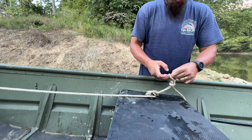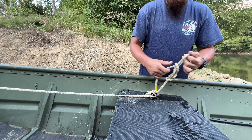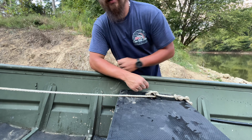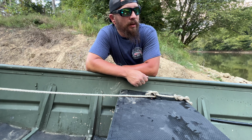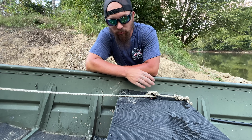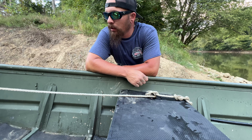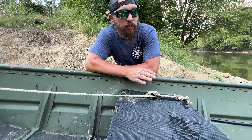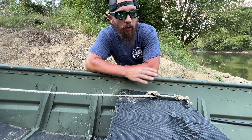We made it back to the ramp, finally. It took me right at 9 hours for my trip today for a total of 25.5 miles exactly. So as a new boat owner, new boat captain, right at three months with this boat, taking it out four or five times now — this was probably the roughest trip so far.